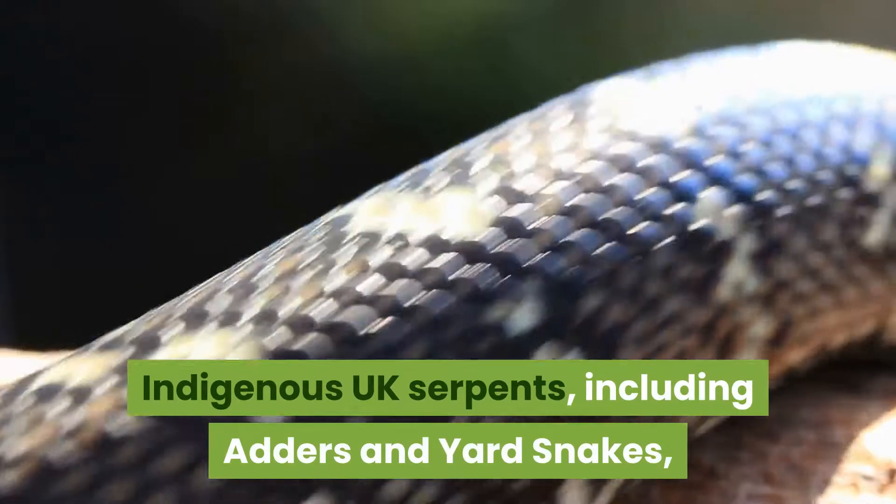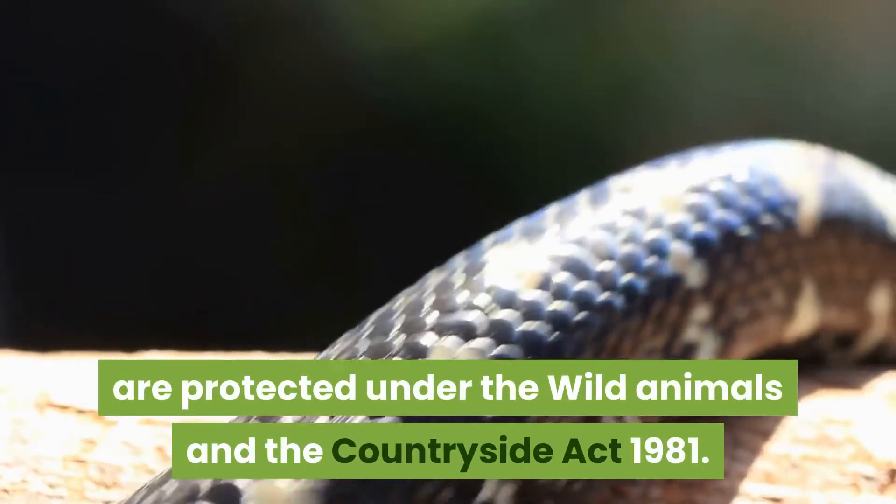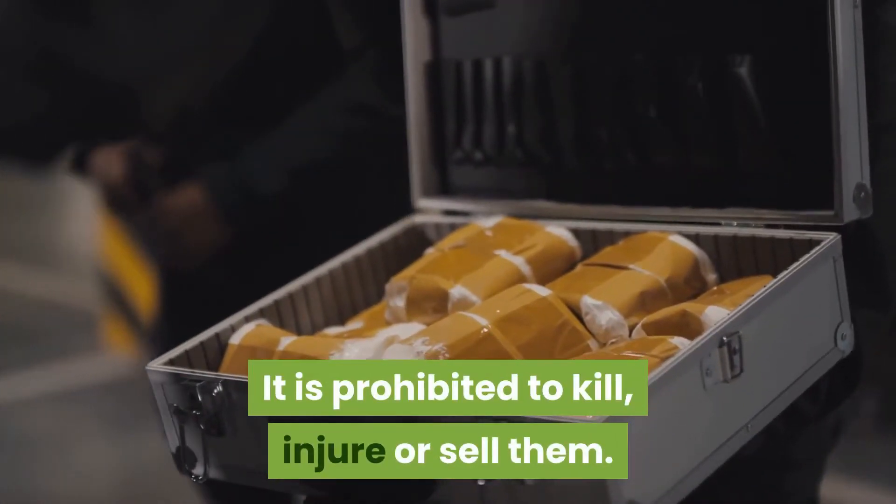Indigenous UK snakes, including adders and grass snakes, are protected under the Wild Animals and the Countryside Act 1981. It is prohibited to kill, injure, or sell them.